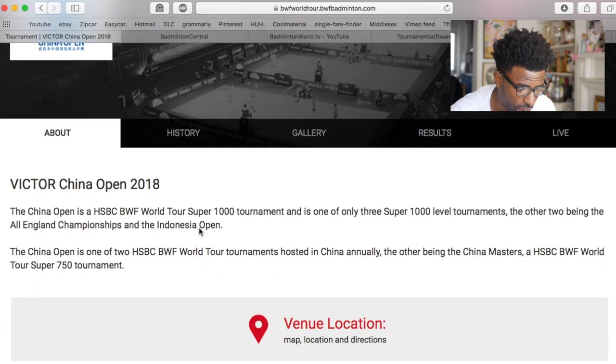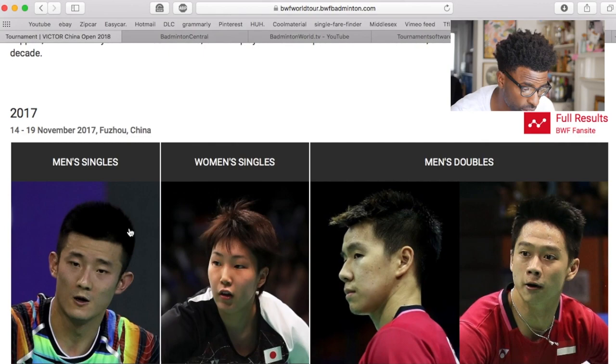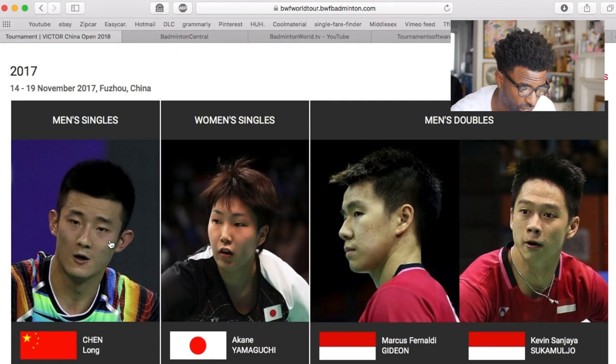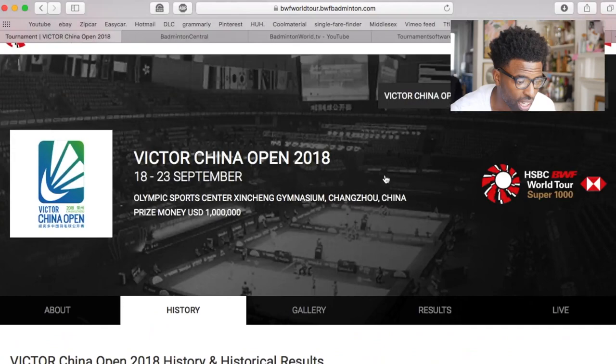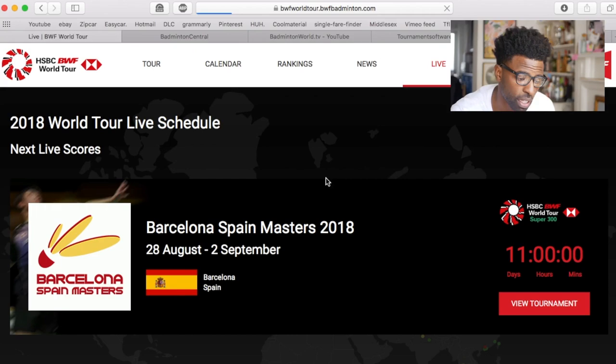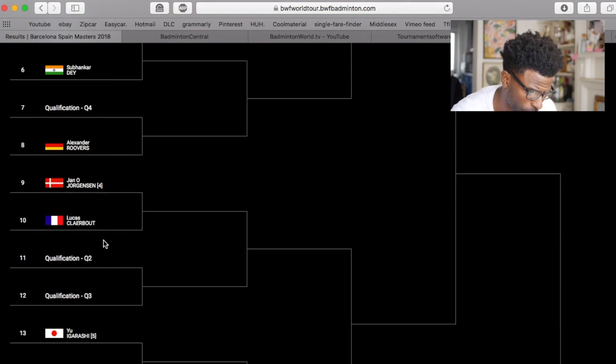When you click on a tournament it shows you the date and gives you a bit of history, so you can see where it is and who won it last. For example, at last year's China Open, Chen Long won men's singles and Marcus and Kevin won men's doubles. When the tournament is running you can go to live and see the scores updated point by point — I find this website the quickest at updating.